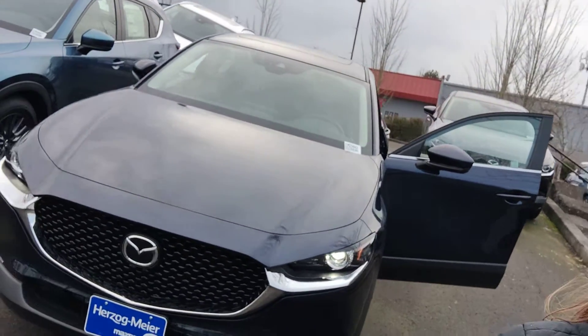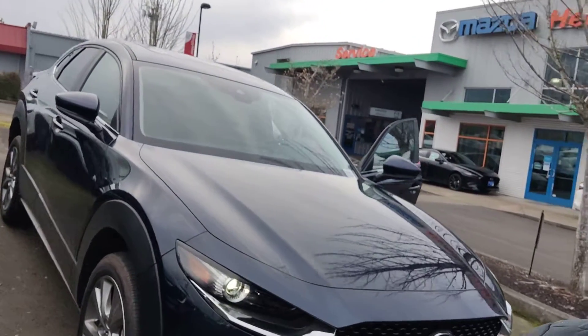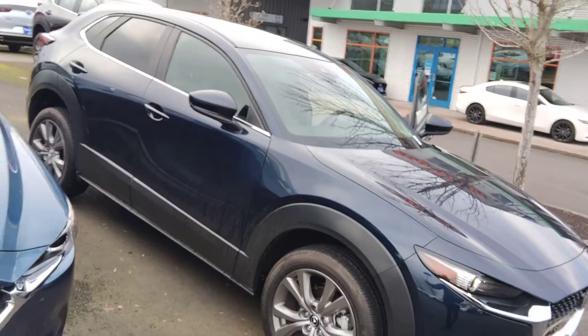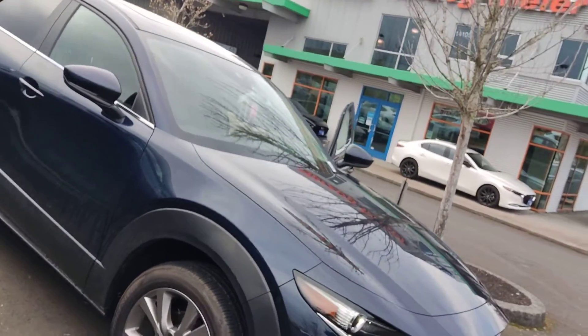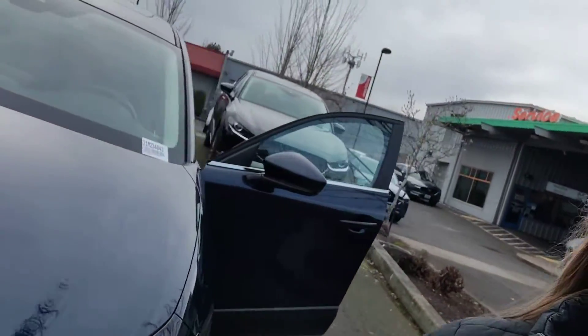I have a blue one that's pulled up right behind me here. This is the Preferred model, so it has the moonroof and the larger wheels. We do have a few different color options — this one just happened to be one that I had pulled up right here.